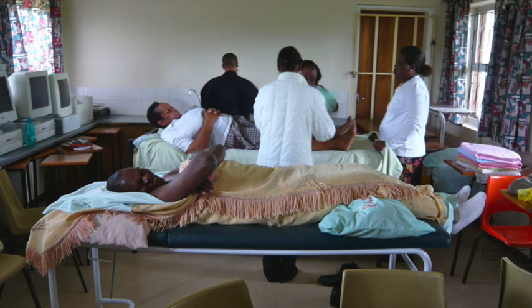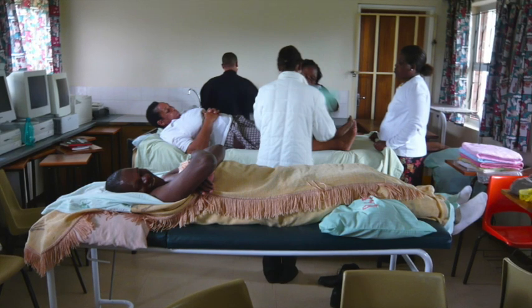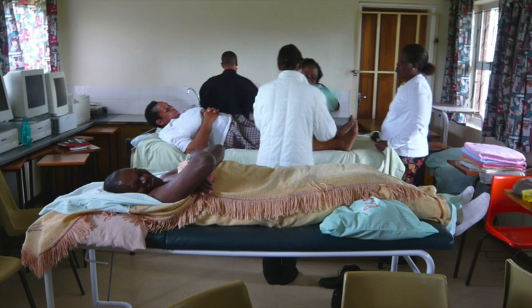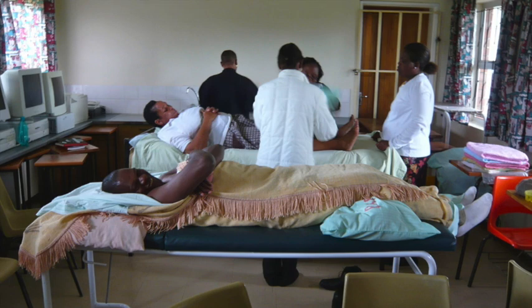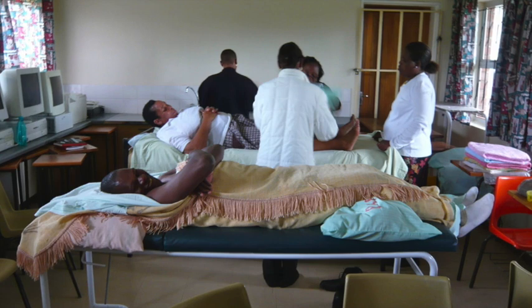We ask the surgeon, can we mobilize? He will say yes — start to mobilize the next day. For a caesarean section woman, normally we start the same day. If she was operated during the night, mobilize her the day after. If she was operated in the morning, in the evening you help her already to get out of bed — within the first 24 hours. But we always ask the surgeon first, because he knows what he has done.